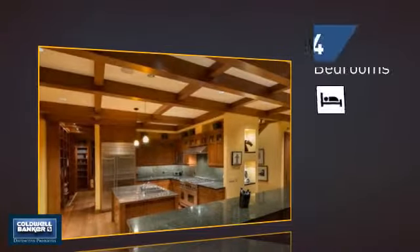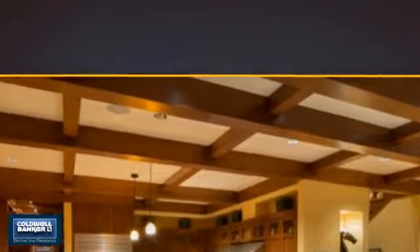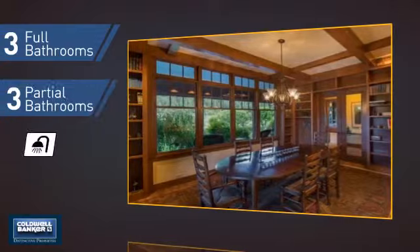Inside, you'll find four bedrooms so everyone has a private space to come home to, as well as three full bathrooms and three partial bathrooms.